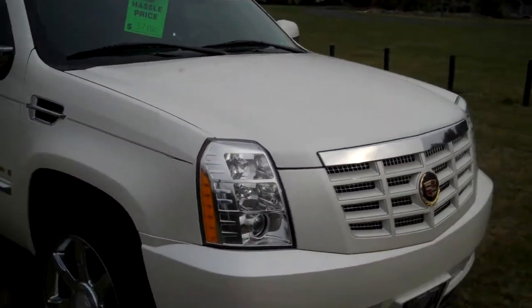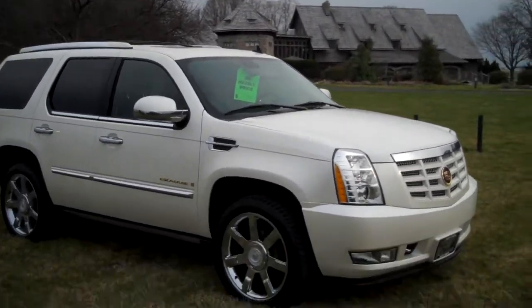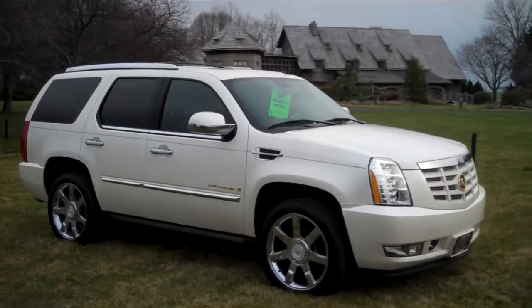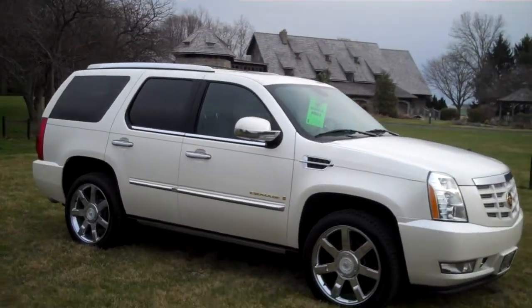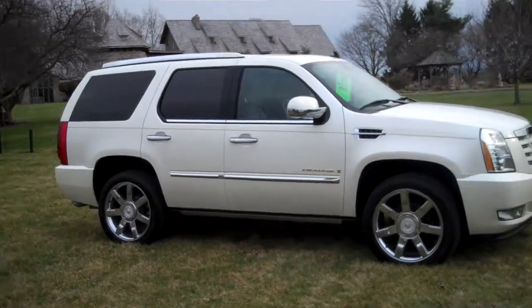Thank you once again for stopping by and visiting Twin Pine Auto Group. This is DJ Luxton. I just showed you around our 2007 Cadillac Escalade with the Ultra Luxury Package. Have a wonderful day.